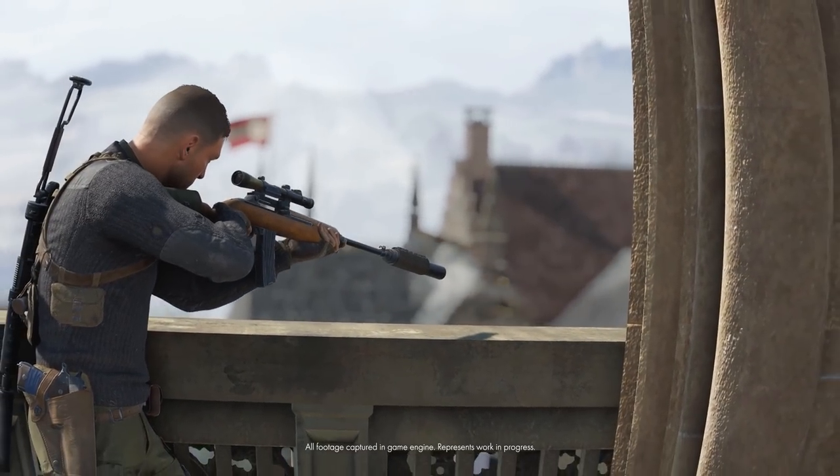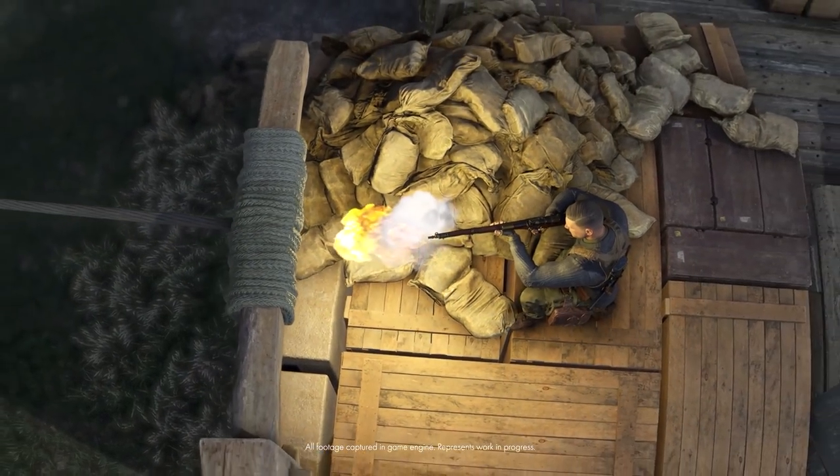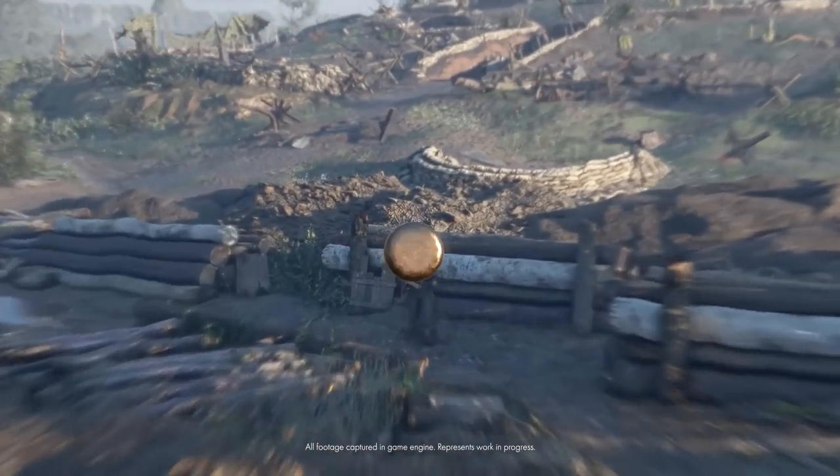We're really going for authenticity. Sniper Elite is a very cinematic sounding game, so when you hear a rifle in Sniper we want it to sound big, we want it to sound exciting, but we also want it to be based in realism.